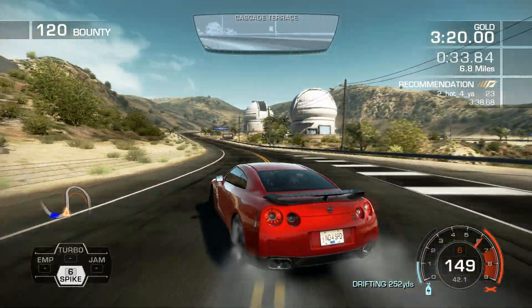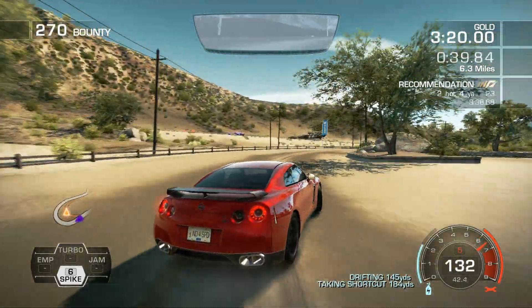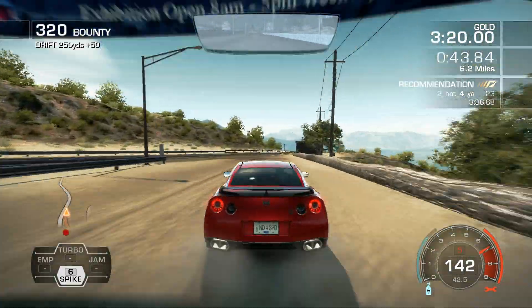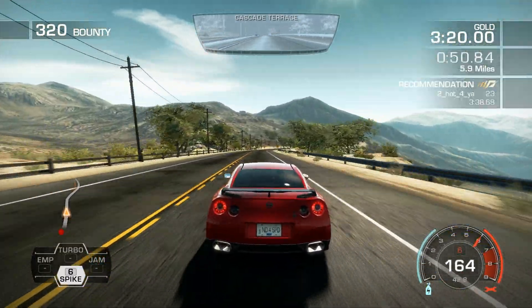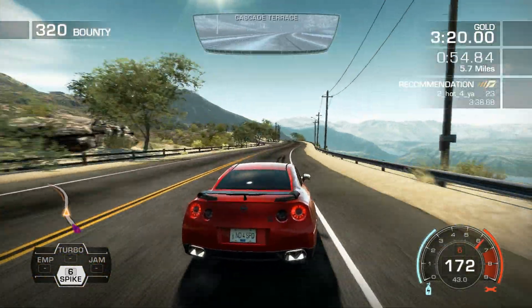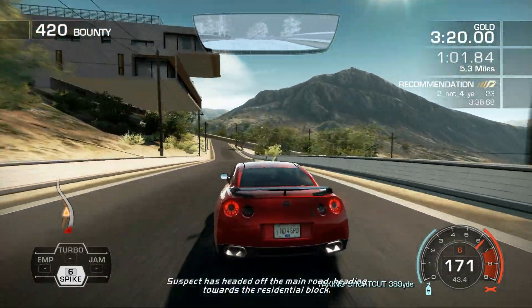Central, requesting a roadblock. Central, putting together units ahead of your position. Maintain current route. Roadblock unit dispatch, please be advised on target position.